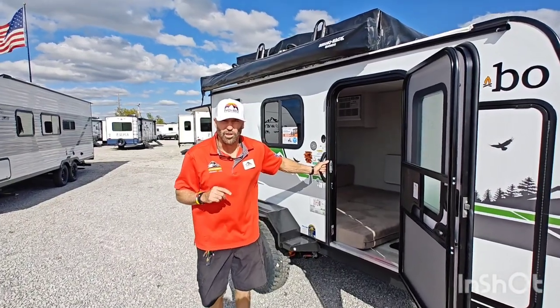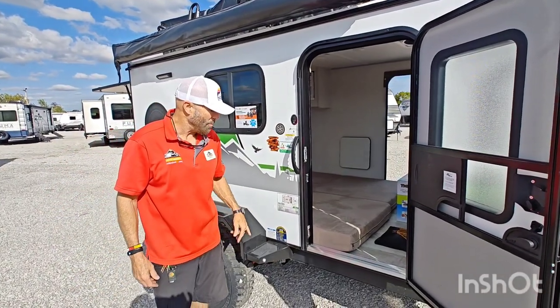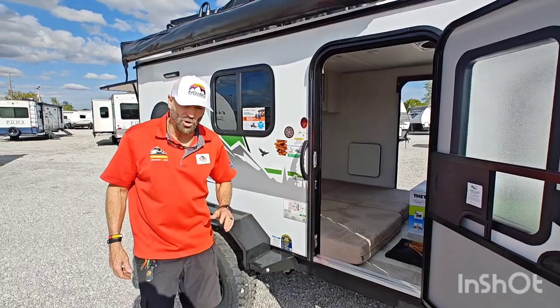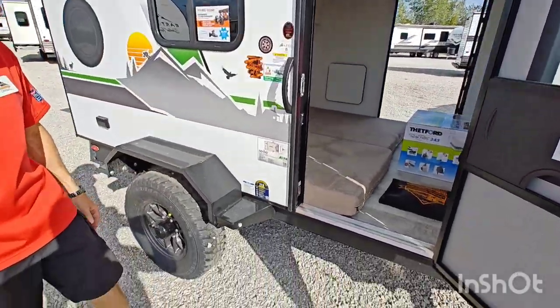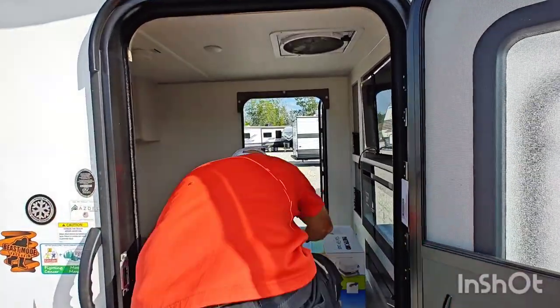Hey guys, it's Darren over here at Unlimited RV. We just got in the NoBo No Boundaries 10.7. It's the complete off-road package — it has a beast mode suspension. And on the inside, take a look at this thing. It is awesome.